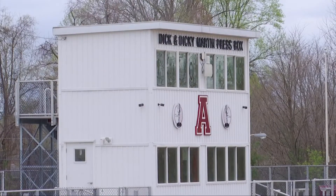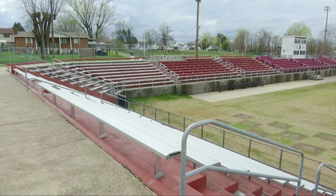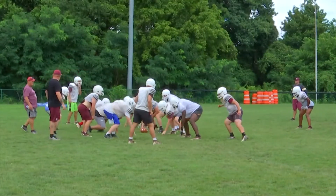The project also includes a new sound system, a canopy for the marching band, construction of a new practice field, and other smaller upgrades.